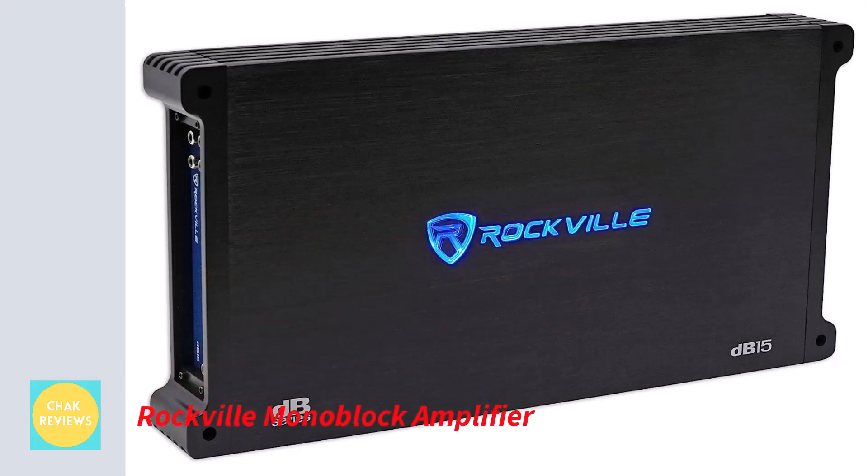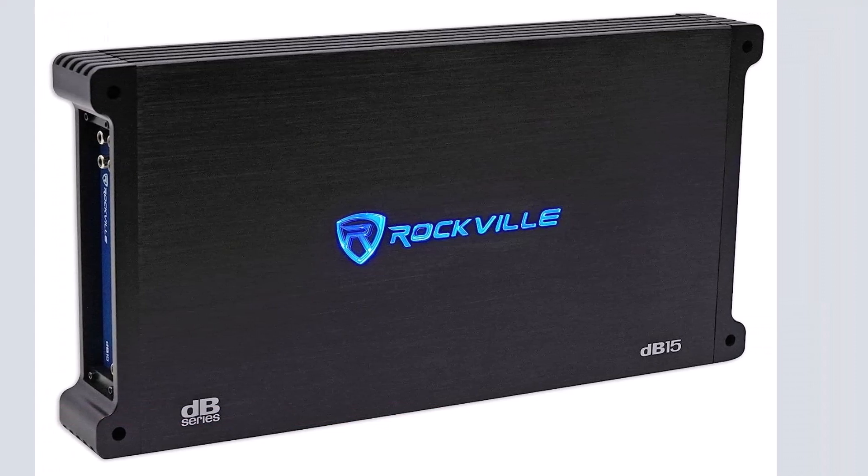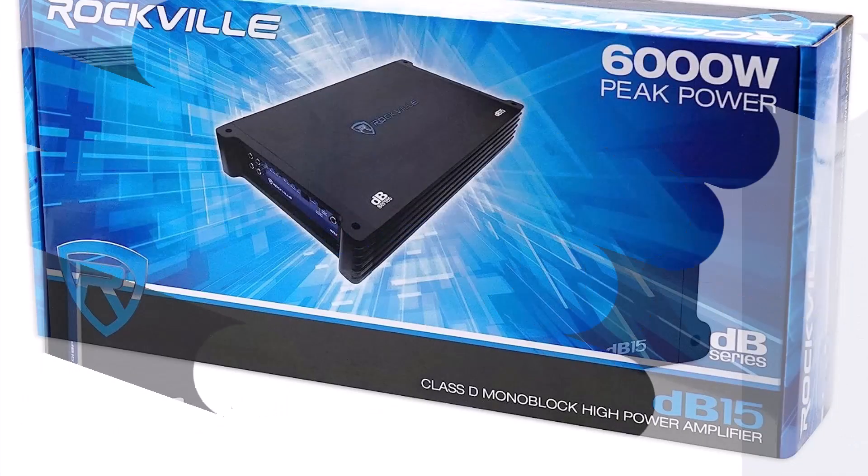Number 2: Rockville Monoblock Amplifier. The Rockville DB15 Mono 2-Ohm Amplifier is a powerful automobile audio amplifier that will push your sound system to new heights.